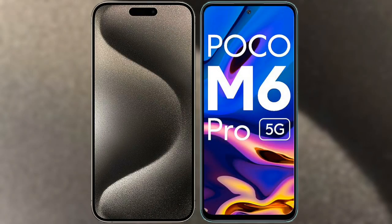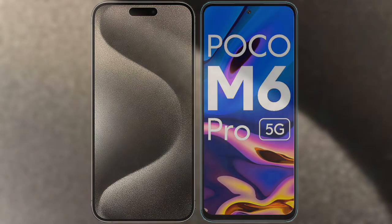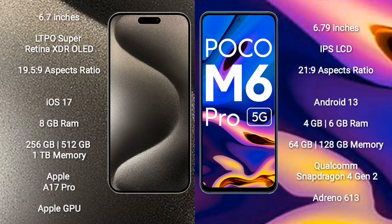I will compare the new iPhone 15 Pro Max with Xiaomi Poco M6 Pro. iPhone 15 Pro Max comes with a 6.7-inch LTPO Super Retina XDR OLED display with an aspect ratio of 19.5:9. Xiaomi Poco M6 Pro comes with a 6.79-inch IPS LCD display with an aspect ratio of 21:9.